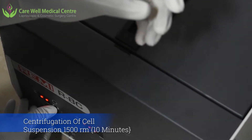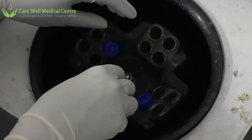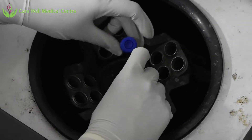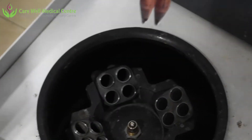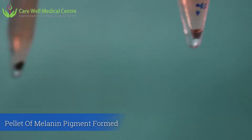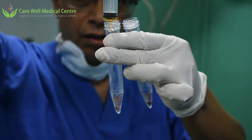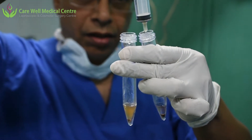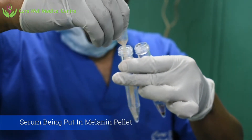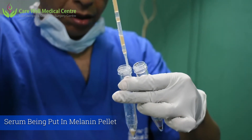We are centrifuging the separated serum at 1500 RPM for about 10 minutes. The centrifuge is now over and we can see a brownish pellet has formed — this is the pellet of melanin pigment. We are adding some serum into this melanin pellet and mixing thoroughly to form a uniform, concentrated suspension of melanocytes.